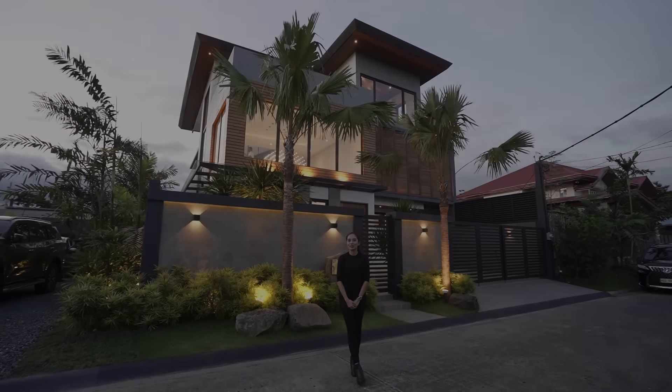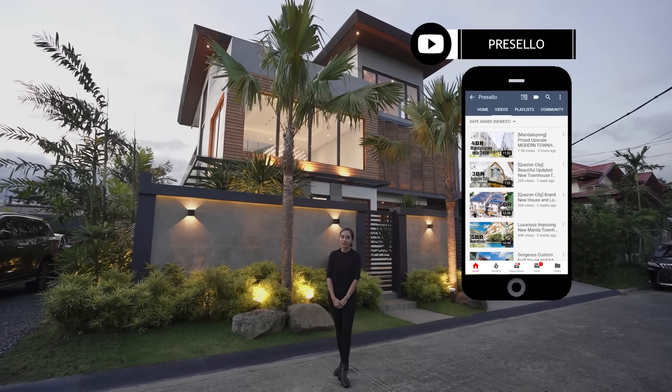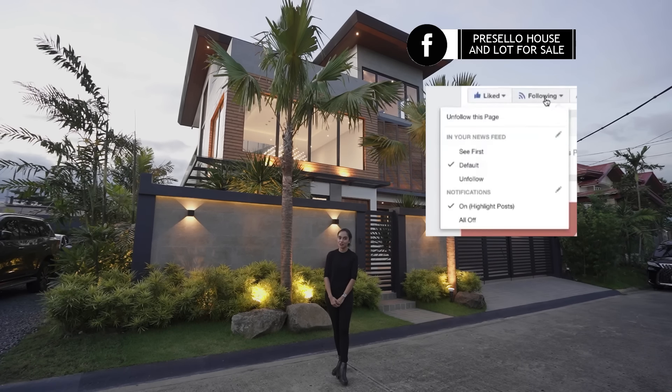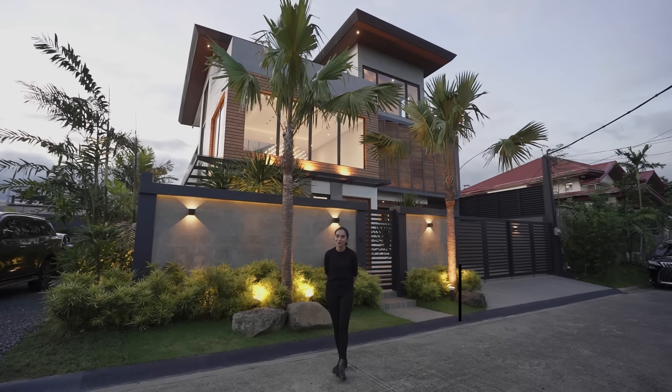Today we've got a brand new house and lot for sale in BF Homes Paranaque. Make sure you hit like, click subscribe, and click on the bell so you get notified whenever we release new YouTube videos. We're on Facebook so make sure you hit like and see first, and follow us on Instagram at presello underscore official. My name is Julia and welcome to another Presello open house tour.